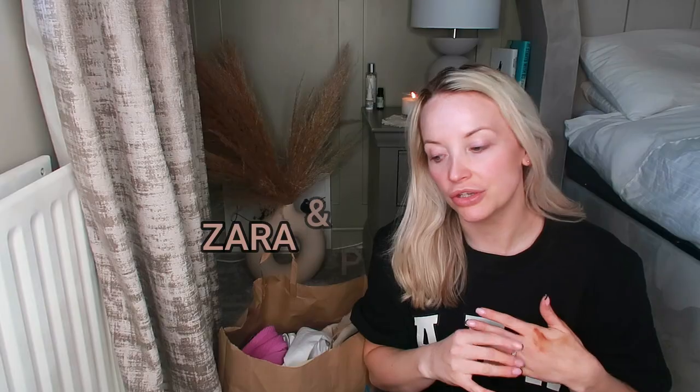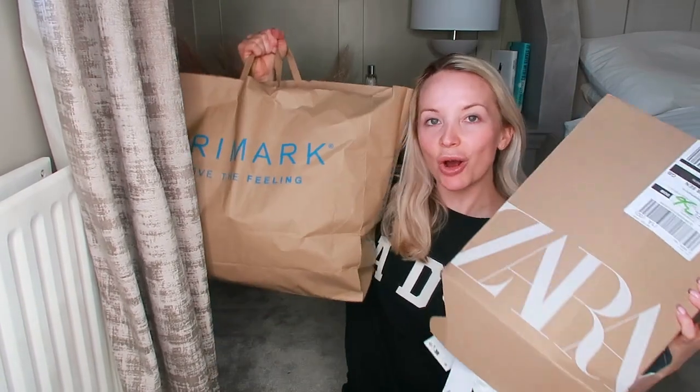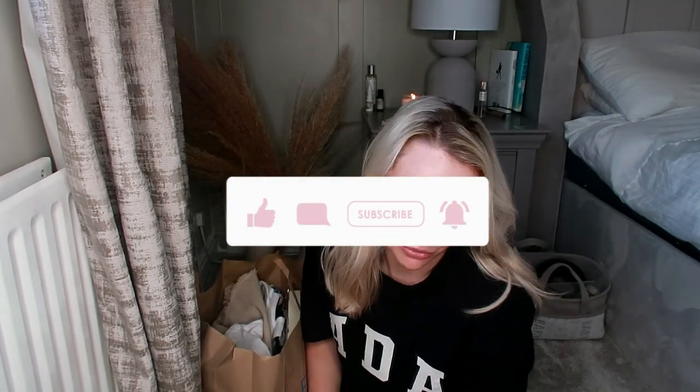This is everything I've got for my holiday which is in two weeks. It includes things for me, things for my little boy, and things for my little girl. I've got a Zara box and a Primark bag. I'm going to start with the Zara stuff first. If you're new to my channel, please make sure you hit that subscribe button — I do a lot of motherhood and lifestyle videos. I don't do hauls that often but I've got quite a lot to show you.